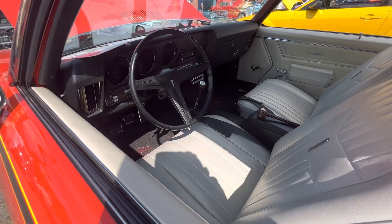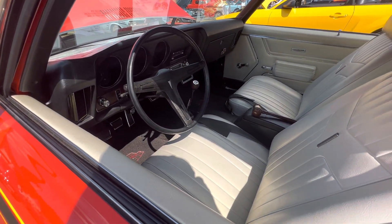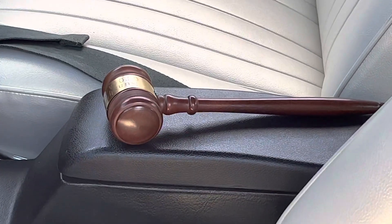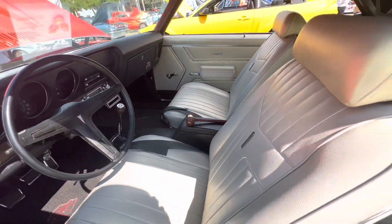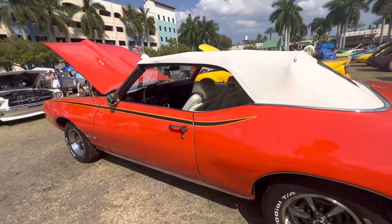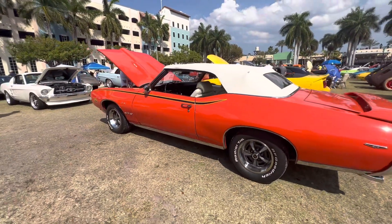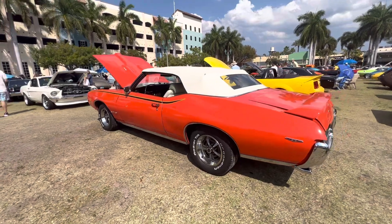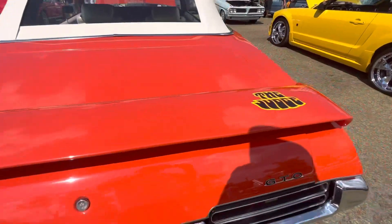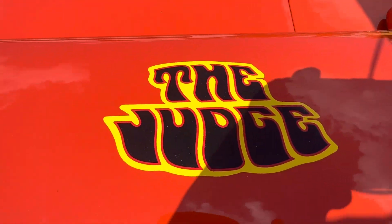Here's the interior. Probably a four on the floor. He has a judge gavel in it. That is beautiful.